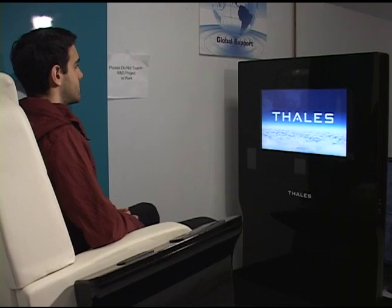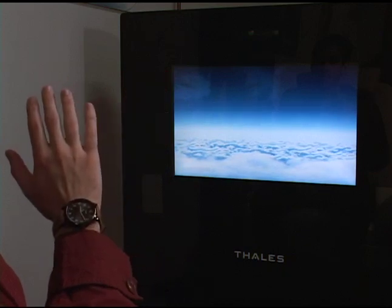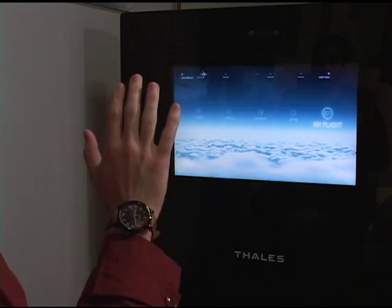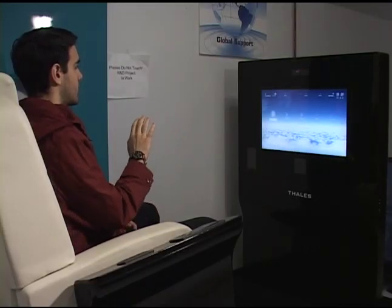So this demo will actually wake up the monitor — if you notice, the passenger is actually waking up the monitor and he's now able to go to the home environment and navigate through the interface.